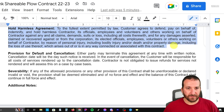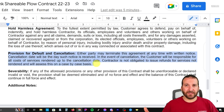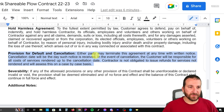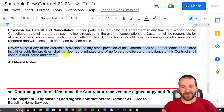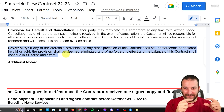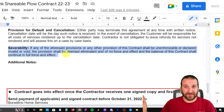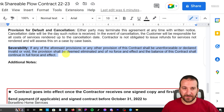Next is the hold harmless agreement, which is just some legal language that the lawyer made me put in there. The provision for default and cancellation states that anybody can cancel this with written notice, and the customer is responsible for all costs of services rendered up to the cancellation date — I am not obligated to issue refunds for services not rendered, and I will assess this on a case by case basis. Severability basically says in legal terms that if any one part of this contract is invalid or void, the rest of the contract is still valid — that one thing doesn't make the whole rest of the contract go away.